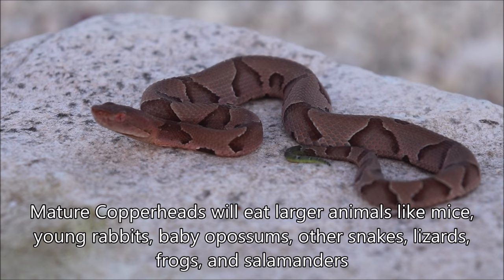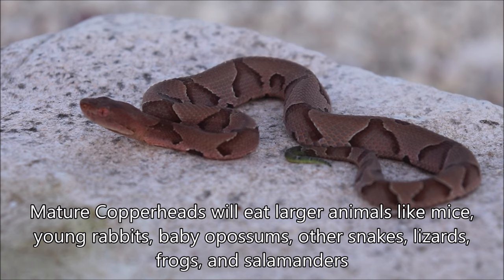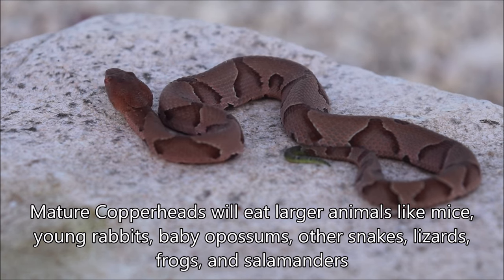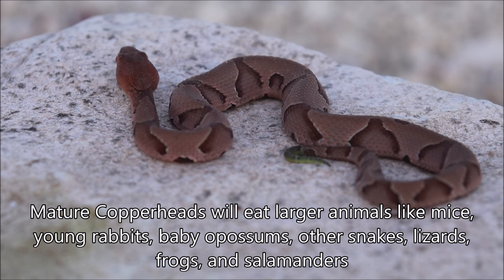As they get bigger they'll eat a lot more mammals and other animals. They'll be eating mice, young rabbits, baby opossums, other snakes, lizards, and then amphibians like frogs and salamanders.